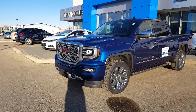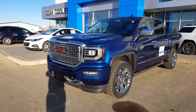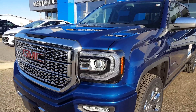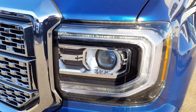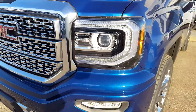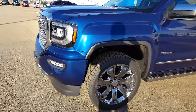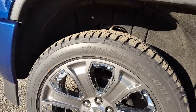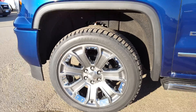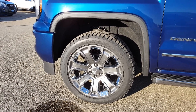Here you go — 2017 GMC Denali Ultimate. It's got the LED headlights and fog lights and LED daytime trim around the LED lights, plus the park sensors on the front. Those are the 22s, and they've got these little chrome inserts that can be changed out if you want — say you want black in there instead.